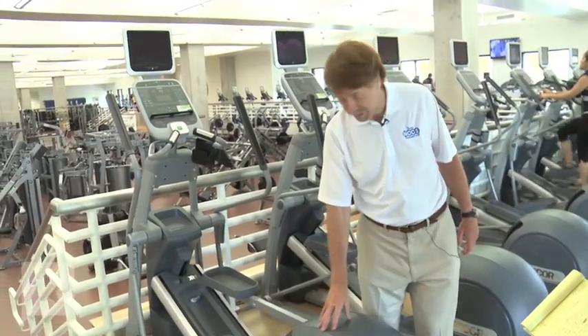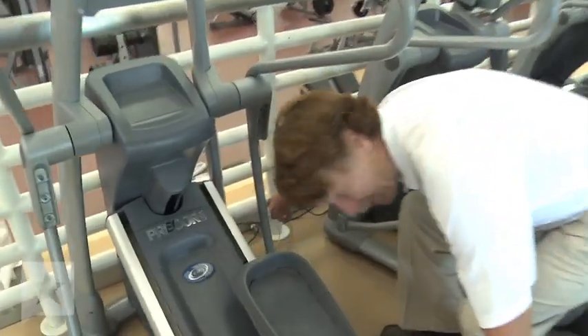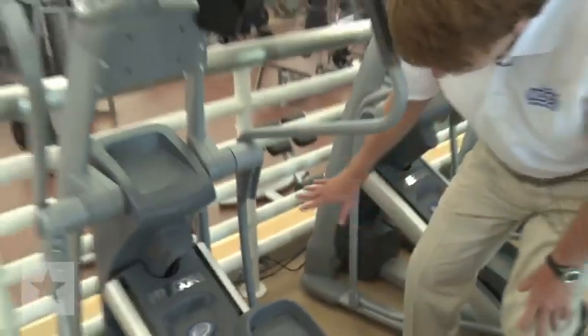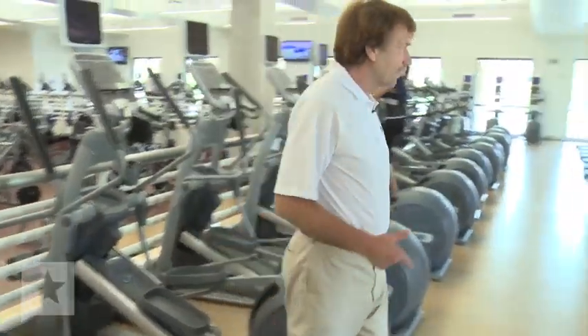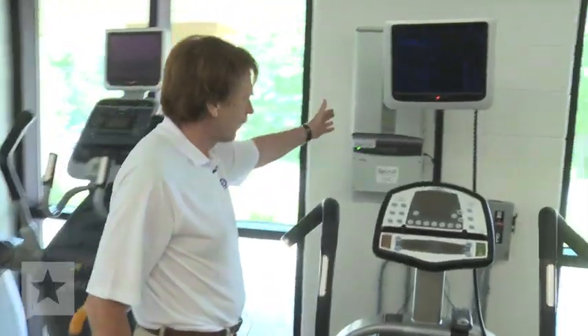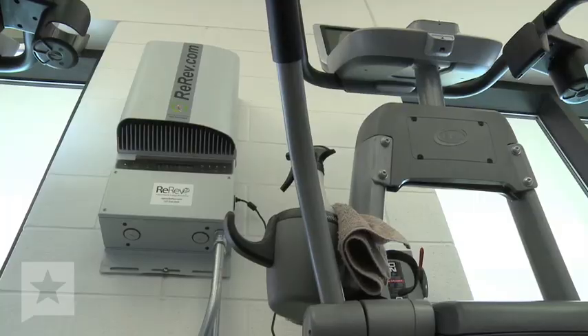Heat is going into this unit right here, and it then goes into this wiring right here. As you can see, it's not a whole lot of wiring or anything. And that goes into our system. We turn it into DC. It comes over here to the inverter, which is this machine right here. That inverter changes it into the AC current like we're talking about.